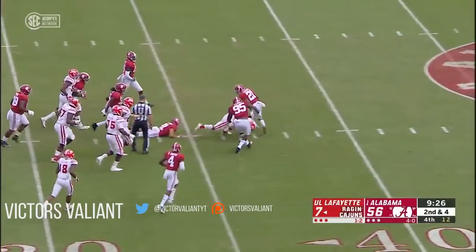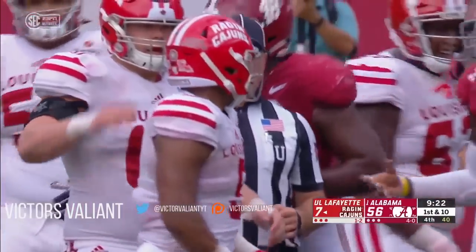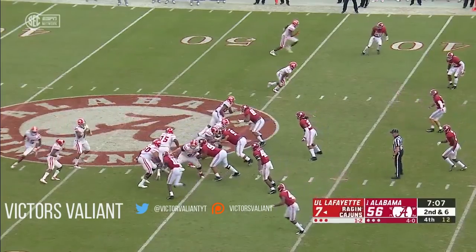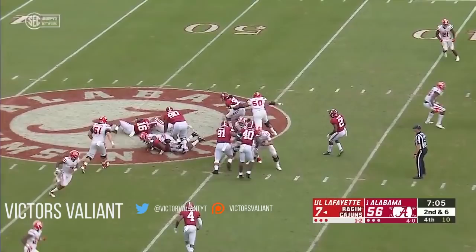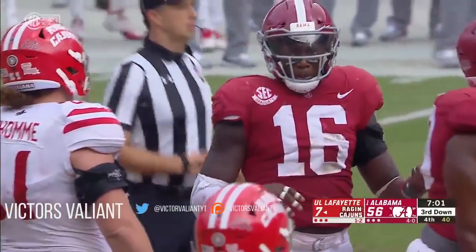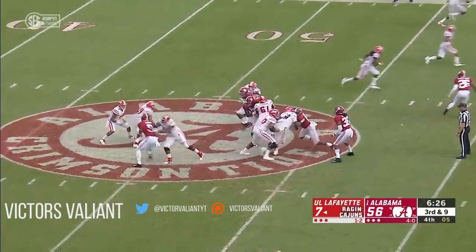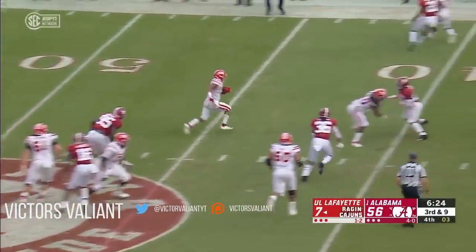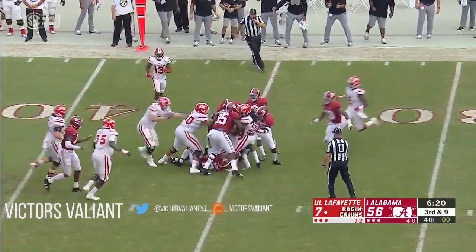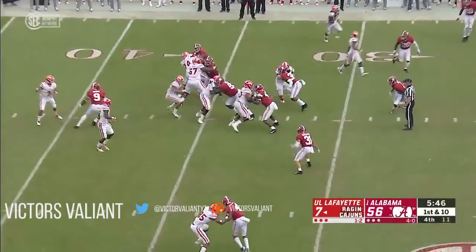Ragus straight ahead goes into the Alabama secondary, it's over past the 35-yard line. Chip still feels his team needs to be more efficient for four quarters. You see the tackle for loss there by Jamie Mosley. Ragus is over 100 yards now with another Ragin' Cajun first down — back-to-back weeks with a 100-yard rusher on the ground.